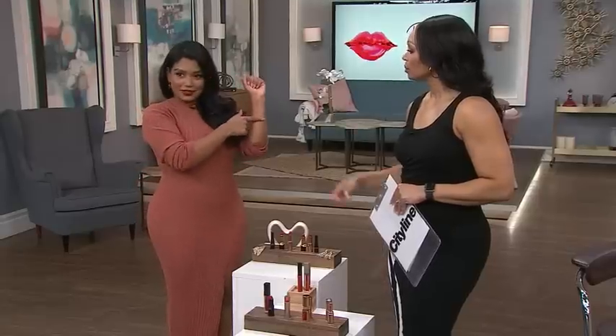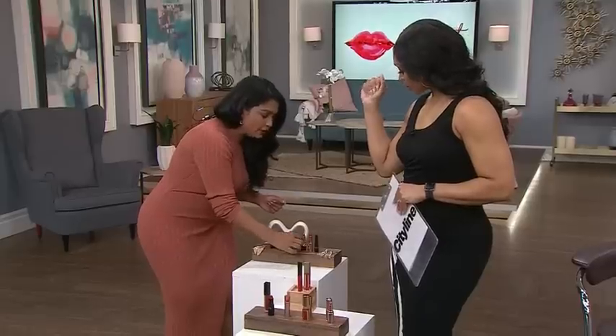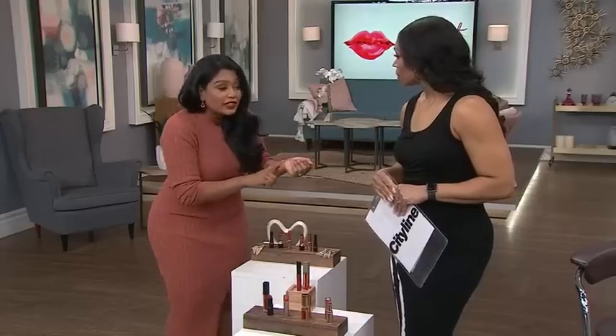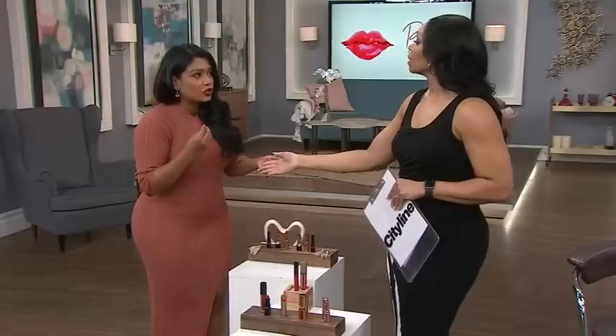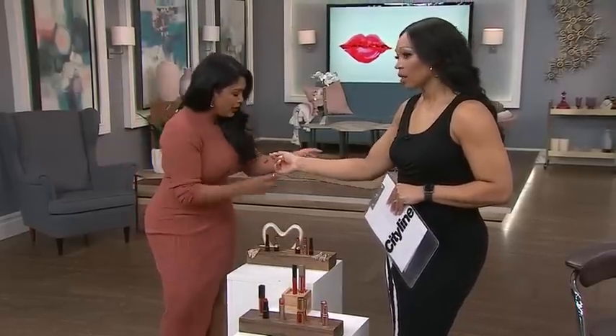If you look at your veins, and you're more blue, you're a cool undertone. So you definitely want to opt for more of a blue-red — you can see it has some blues and purples in it. And if you have a little bit of green in your veins, that means you have a little bit more yellow in your undertone. So opt for something more warm, like an orange-red.